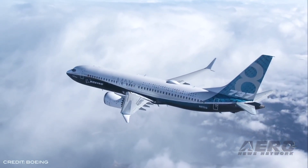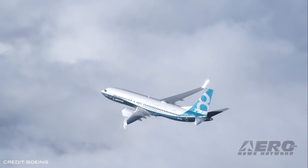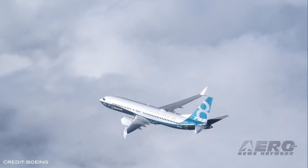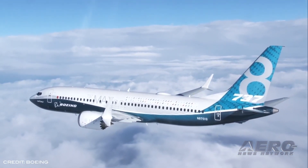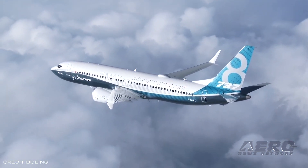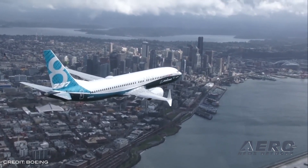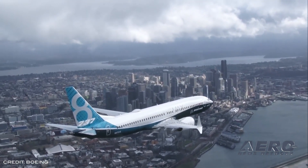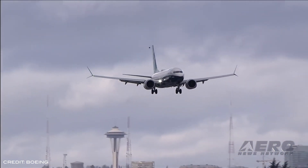Foreign object debris has been discovered in the fuel tanks of an unspecified number of Boeing 737 MAX airplanes waiting for delivery to customers. Boeing acknowledged the issue in a note to employees from Mark Jenks, vice president and general manager of the 737 program and the Renton, Washington factory. Jenks called the issue absolutely unacceptable, stating: "One escape is too many. With your help and focus, we will eliminate FOD from our production system."